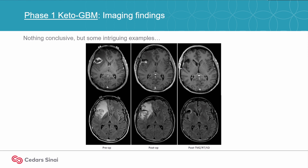On the top is basically the post-contrast view, and what you see on the top right is that after treatment, there's really no visible contrast enhancement at that point.